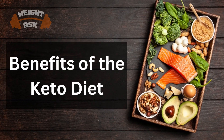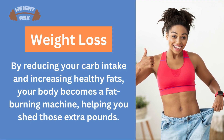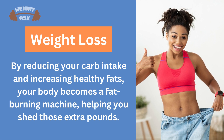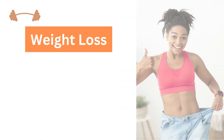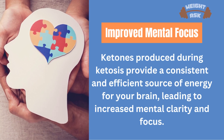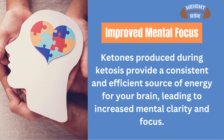Benefits of the Keto Diet. Benefit 1: Weight Loss. By reducing your carb intake and increasing healthy fats, your body becomes a fat-burning machine, helping you shed those extra pounds. Benefit 2: Improved Mental Focus. Ketones produced during ketosis provide a consistent and efficient source of energy for your brain, leading to increased mental clarity and focus.